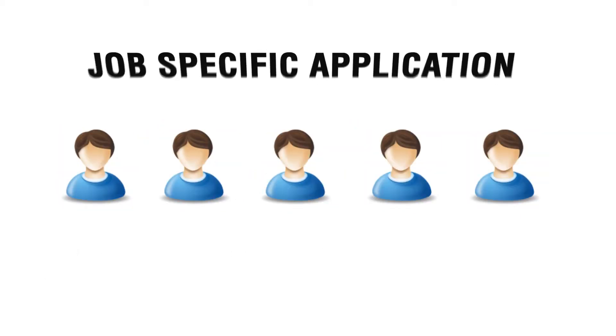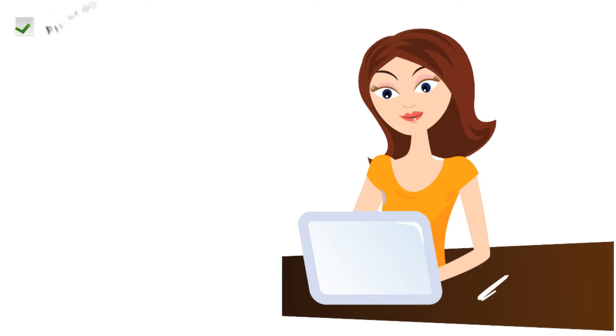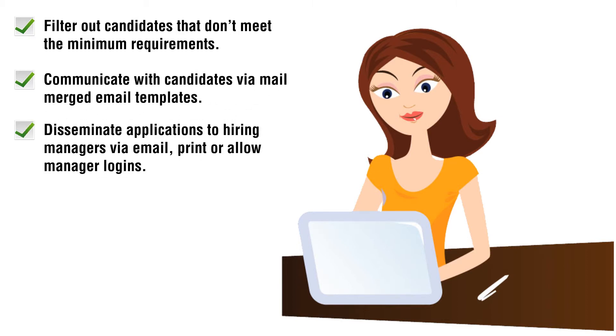Candidates fill out a job-specific application, answer knockout questions, and upload their CV and cover letter. From her administration site, she can filter out candidates that don't meet the minimum requirements and, with one click, communicate with candidates via email, merged email templates, and disseminate applications to hiring managers via email, print, or allow manager logins.